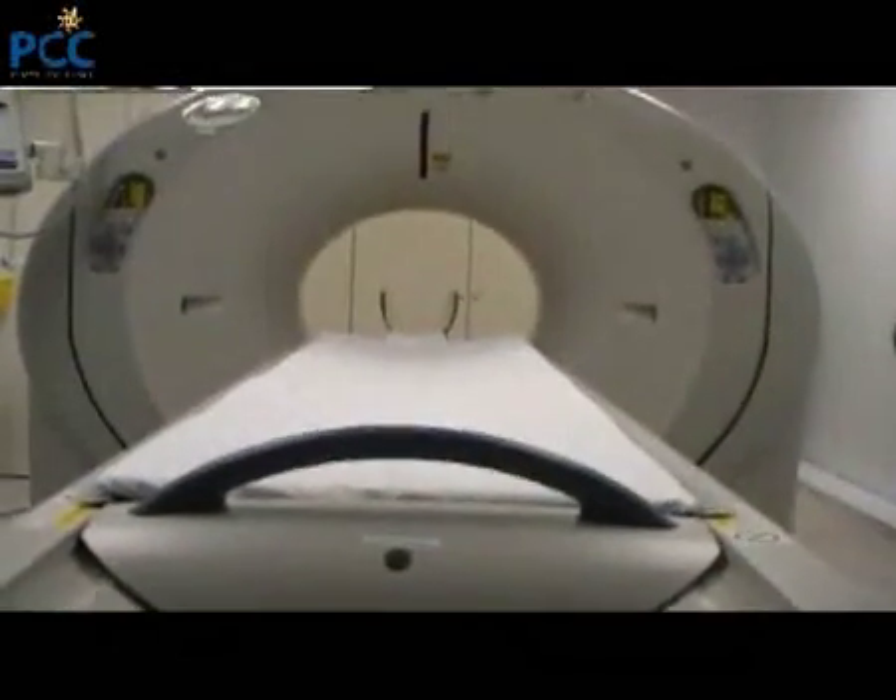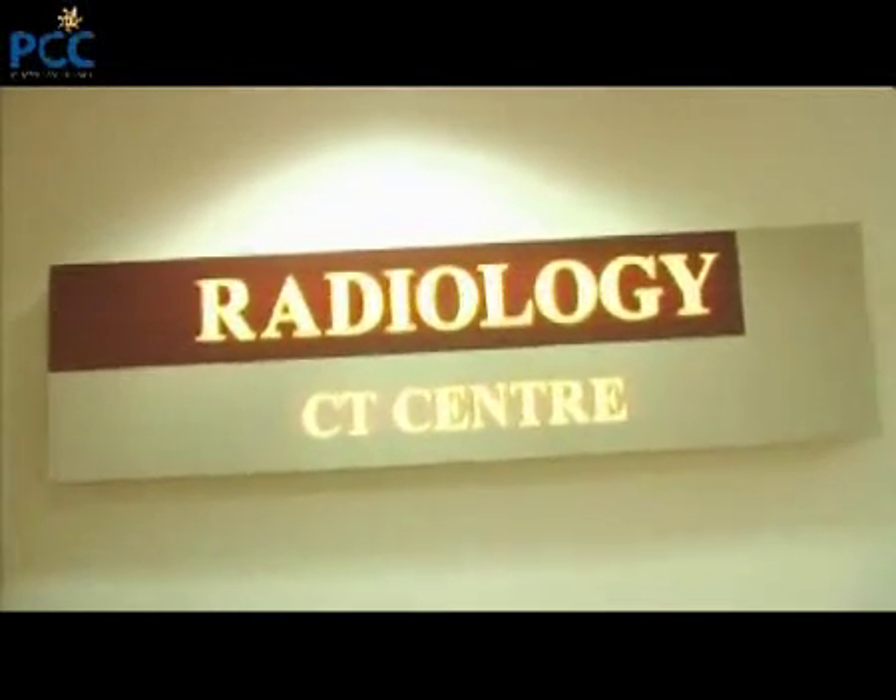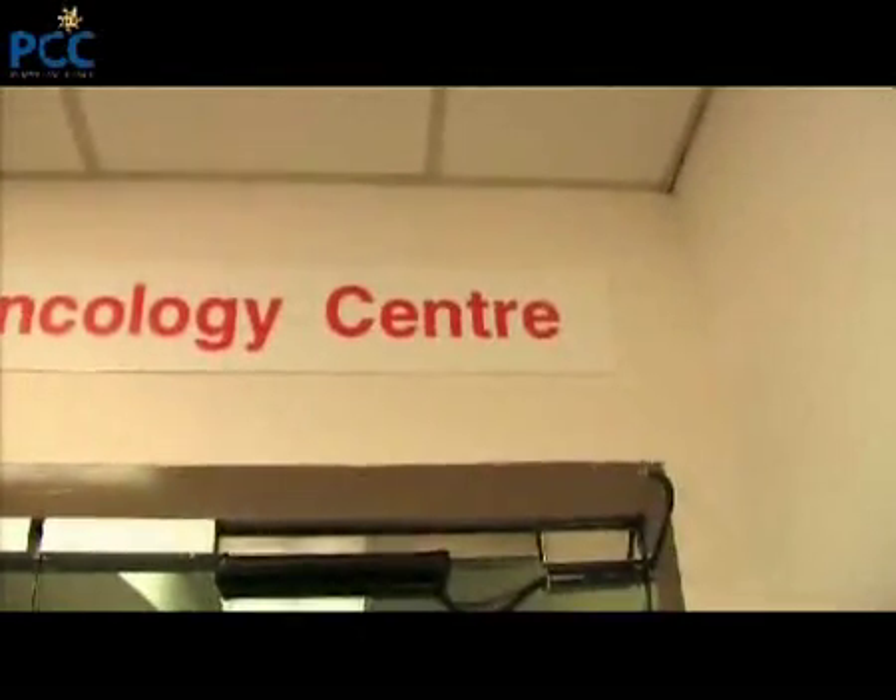Tomotherapy is a revolutionary way of delivering radiation to treat cancers. It uses intensely modulated radiation therapy, and thereby it is different from conventional radiation. This system allows you to locate the tumour which is deep-seated within a patient using a CT scan before each day's treatment. This allows for accurate positioning, and subsequently when that is ascertained, you deliver radiation into the target precisely, allowing for confidence in delivering high dose into the tumour while also reducing the dose to its neighbouring normal tissues.